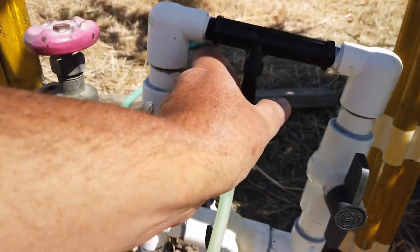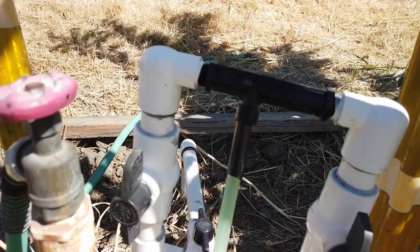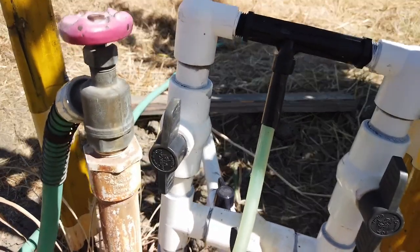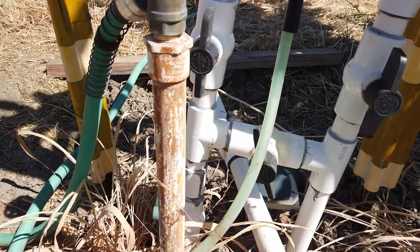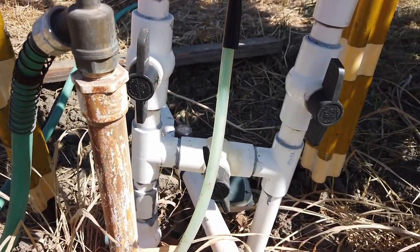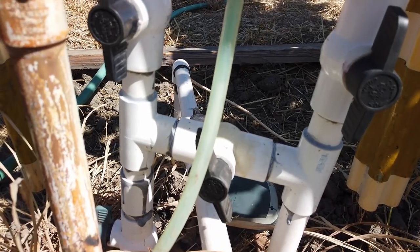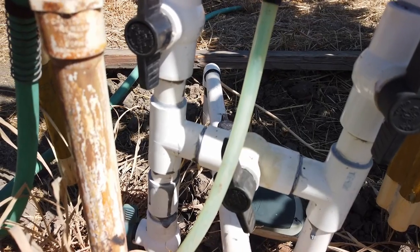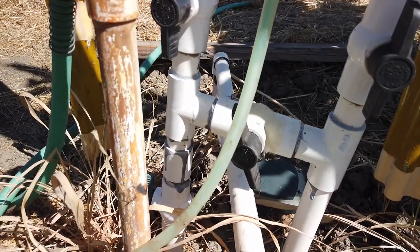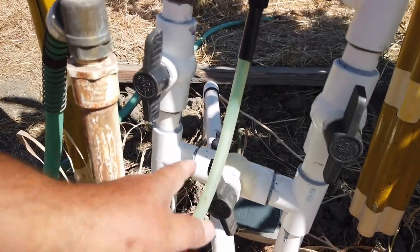I've got some duct tape here — farmers get accused of fixing things with baling wire, but I use duct tape more. I lost my main hose somehow and got a replacement that was a little bit too large, so I tried to create a seal. This water dripping here is from cheap PVC valves — I try to buy the best quality but they still don't hold up. If it gets worse I'll need to replace everything up there, maybe cutting further down into the ground.